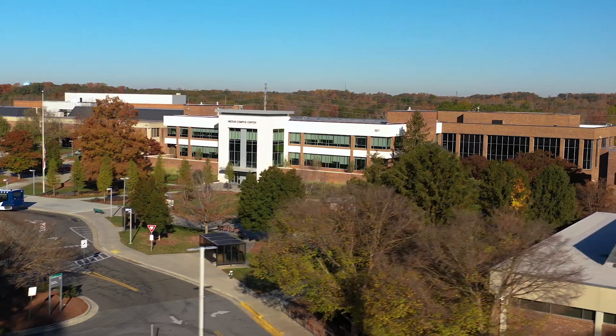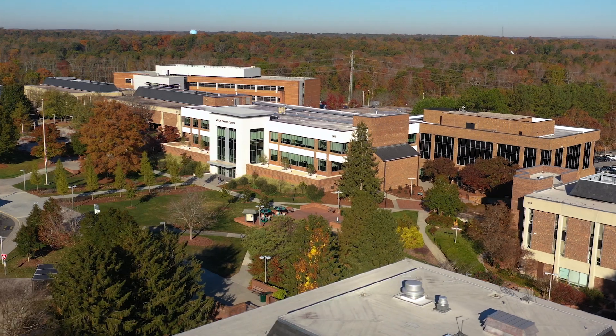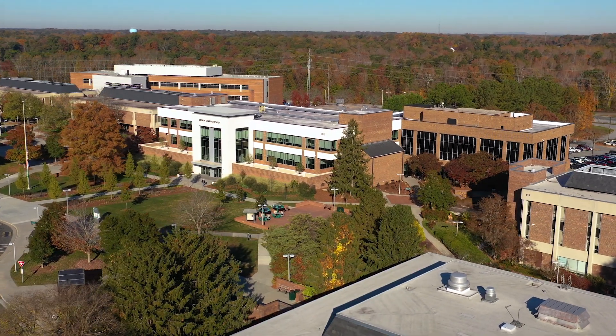Guilford Technical Community College is located in Guilford County in North Carolina. We serve over 28,000 students and actually have five campuses throughout the county. The Medlin building here is at our main campus in Jamestown, North Carolina.